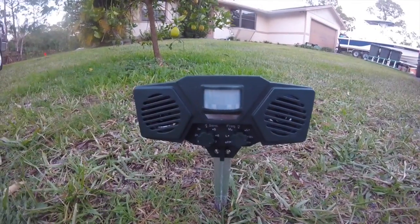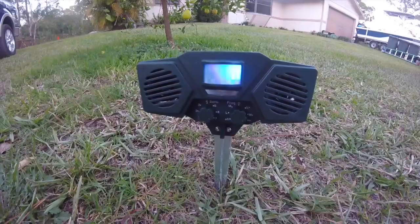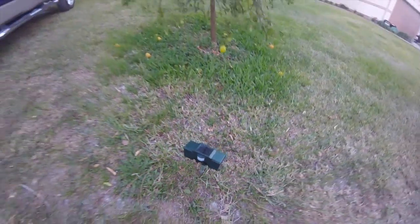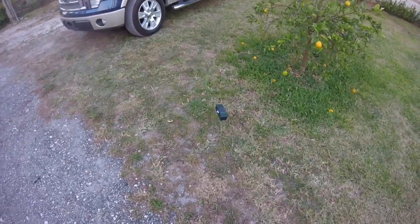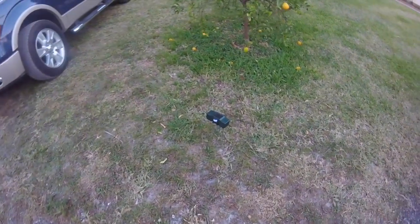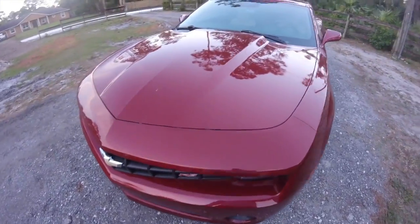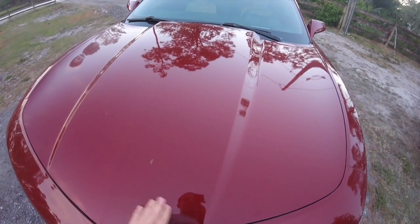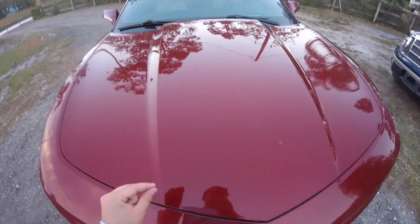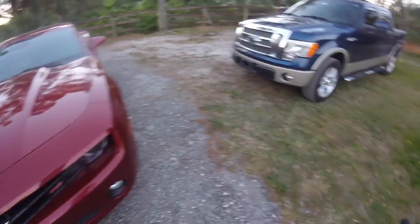It doesn't have to be cats, it can be anything. So I'll show you — that's what it sounds like. Before using this I had a really bad cat problem, especially after I washed my car — you would see cat prints all over it, and they got to a point where it was slightly scratching it.